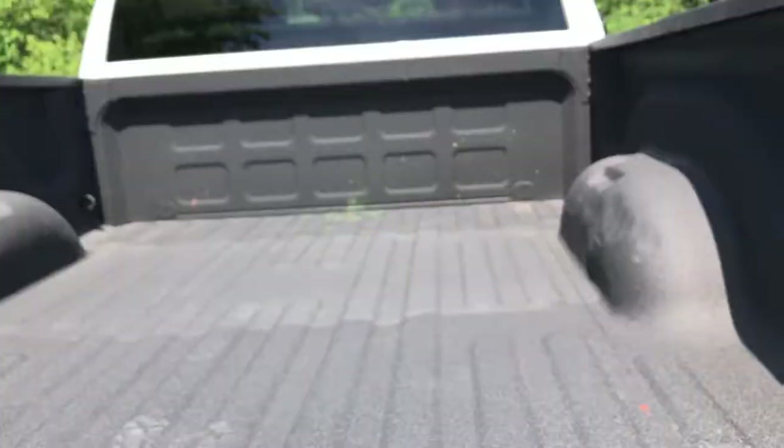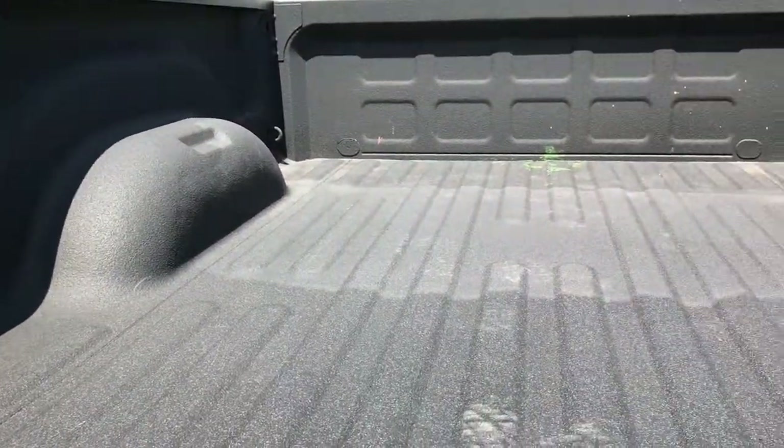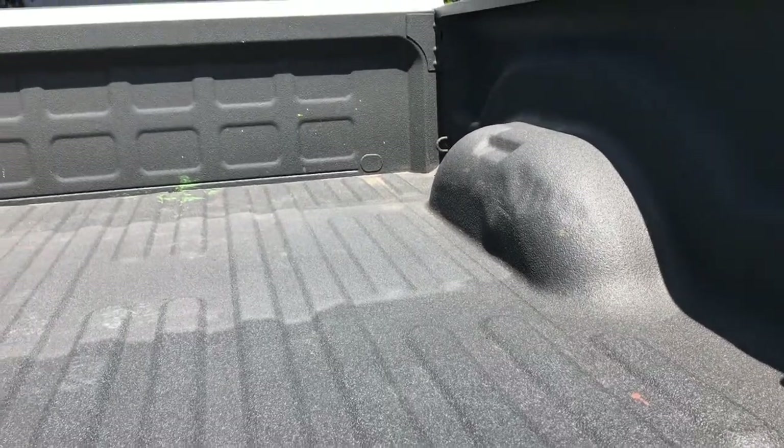Locking tailgate, no dents or dings on the tailgate. You can see it has a very nice spray-in bed liner, and the bed is in excellent shape. Shuts nice and solidly.